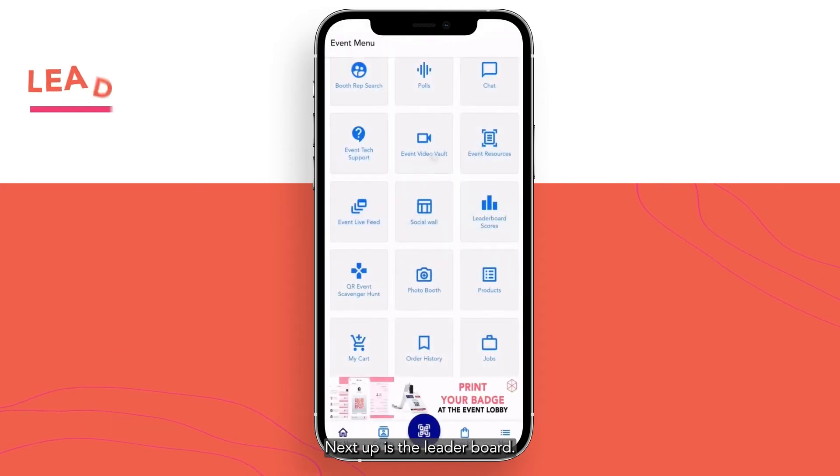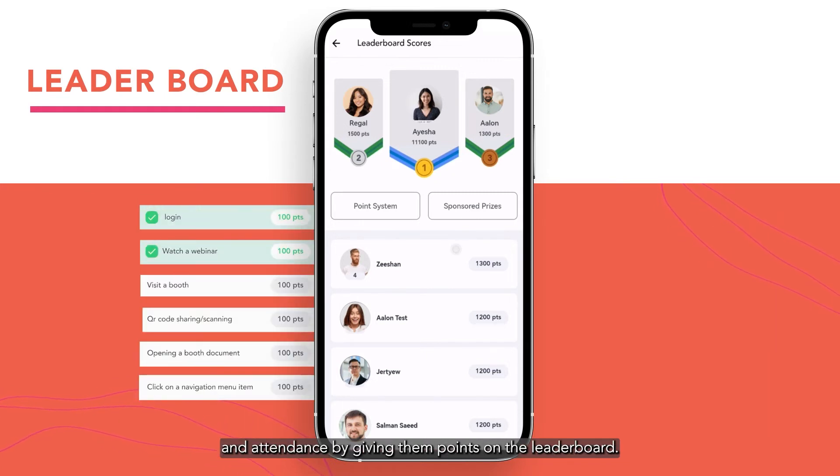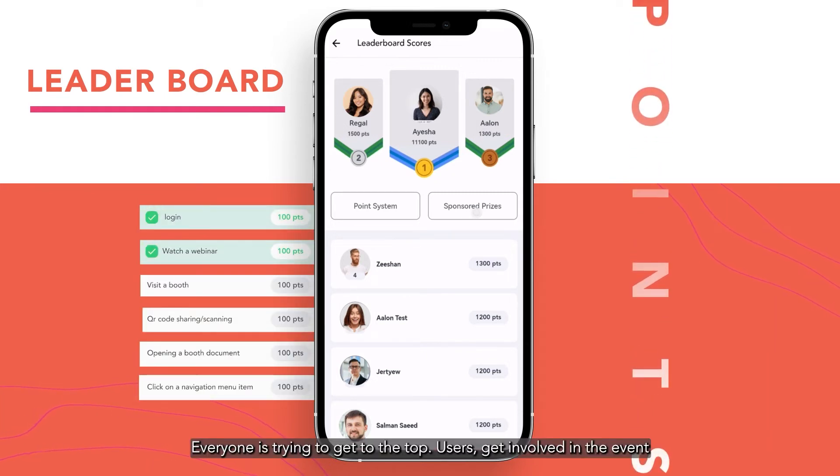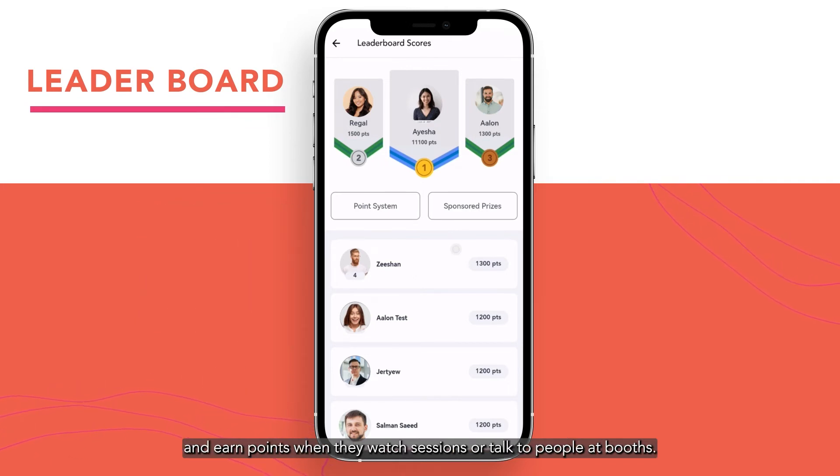Next up is the leaderboard. You can keep users interested and increase engagement and attendance by giving them points on the leaderboard. Everyone is trying to get to the top. Users get involved in the event and earn points when they watch sessions or talk to people at booths.